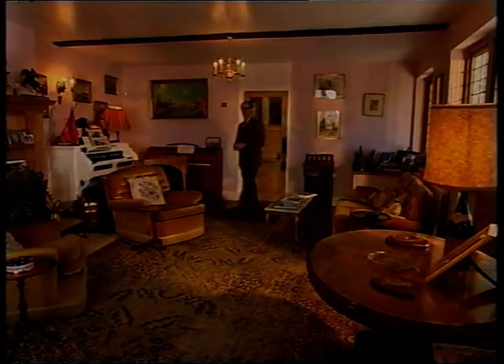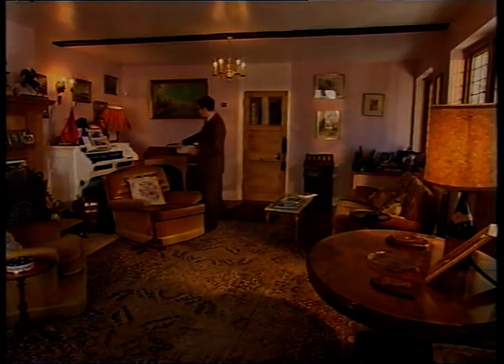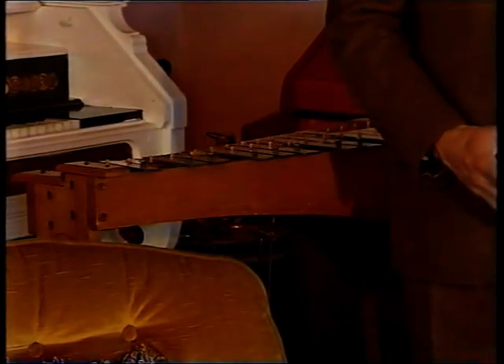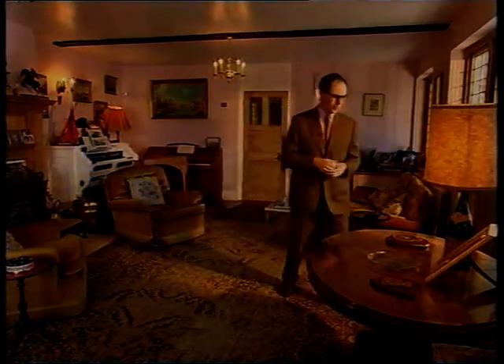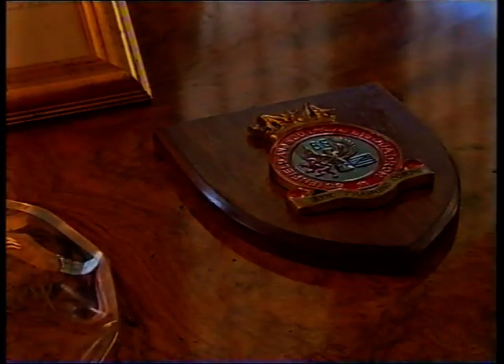This is quite a musical family — there's a spinet, an organ, and something altogether more arcane. How often do you see a concert glockenspiel in someone's house? As you look around this room you can see many signs of an interest in the forces — here are badges from the Royal Navy and the Air Training Corps.